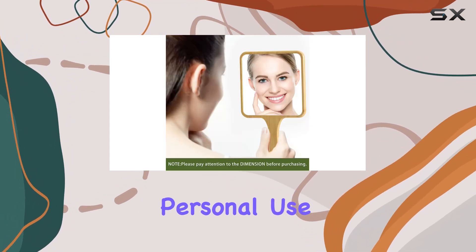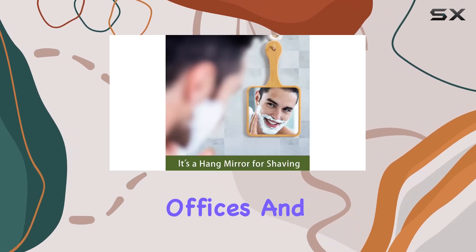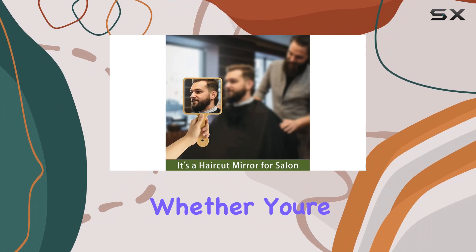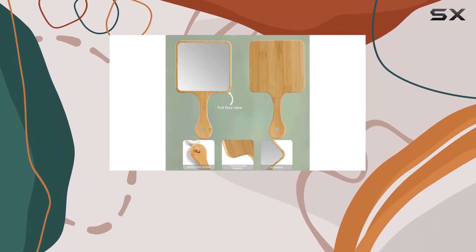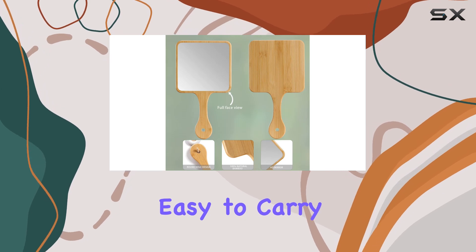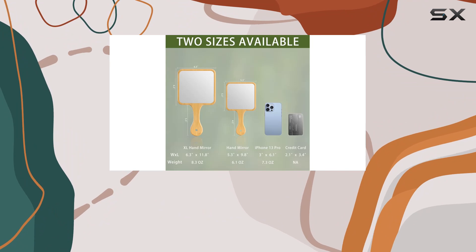I love the modern rectangle shape design, which adds a touch of elegance to any space. It's perfect for not only personal use but also for professional settings like salons, barbershops, or dental offices. Whether you're at home or on the go, this mirror has you covered — it's lightweight, portable, and easy to carry, making it ideal for travel or daily use.